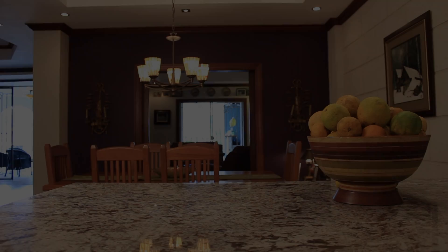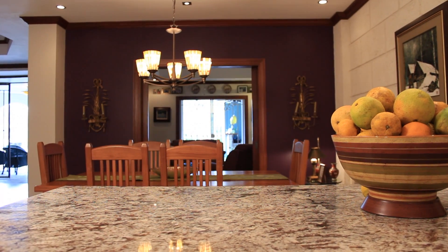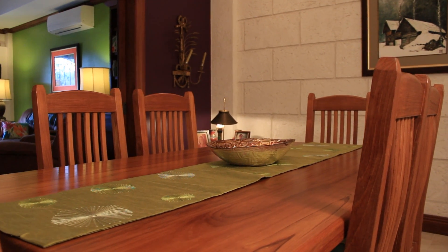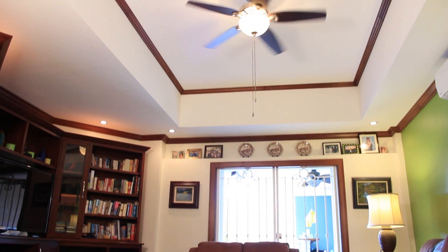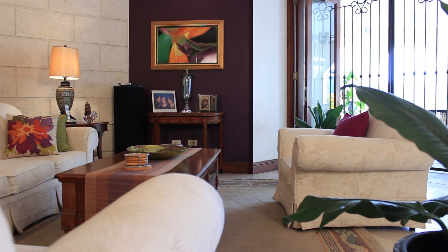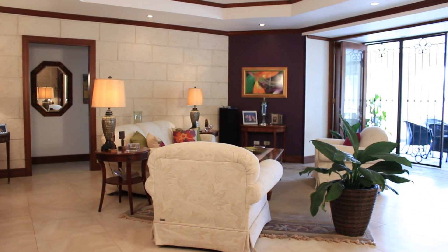The open floor plan of the main living area also includes a formal dining area and sitting room. A separate media area with pocket doors turns this into an excellent home office or study, enjoying being a part of the main living area while creating a private space.